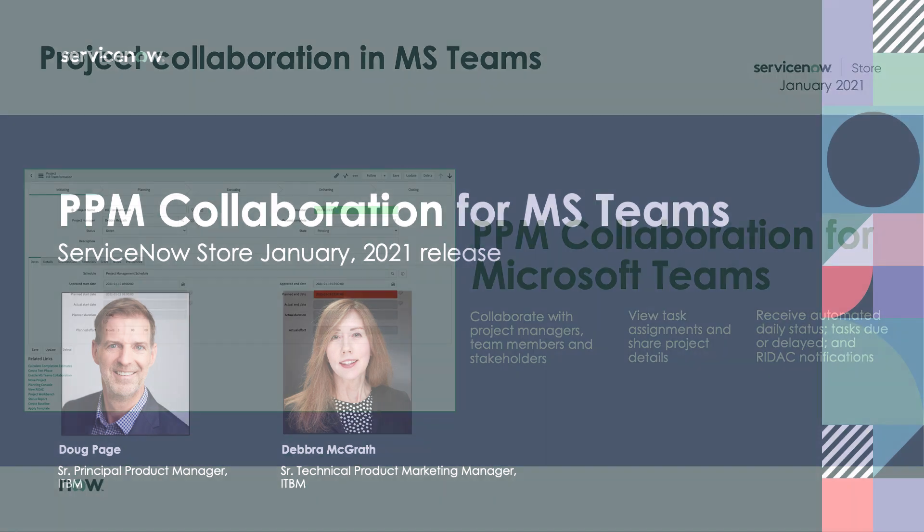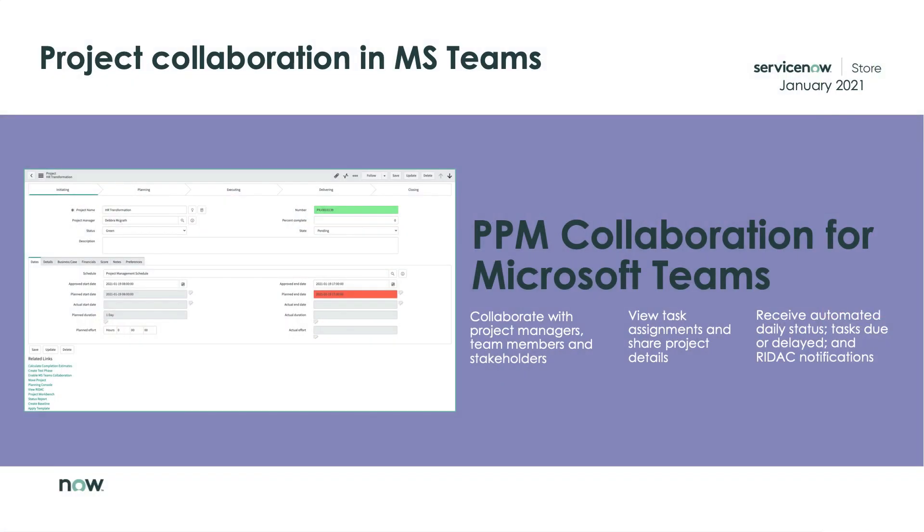So what can be done about this? ServiceNow is helping to make project teams more productive. The PPM Collaboration app, available in the ServiceNow store, allows teams to sync their project information from ServiceNow to Slack and now also to Microsoft Teams.